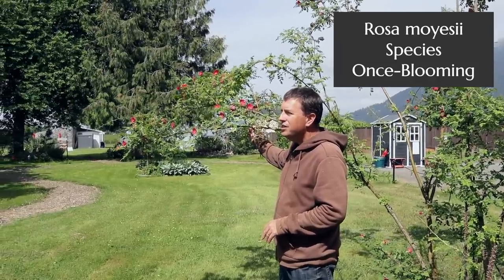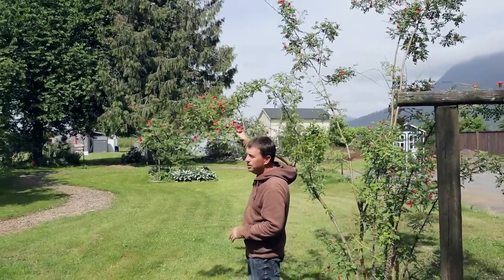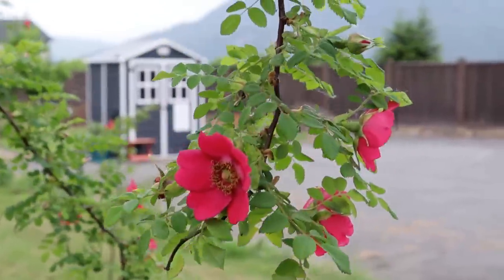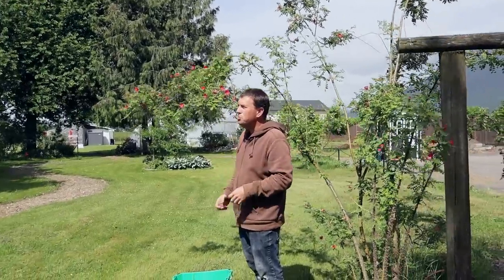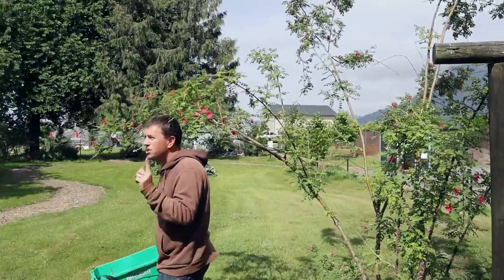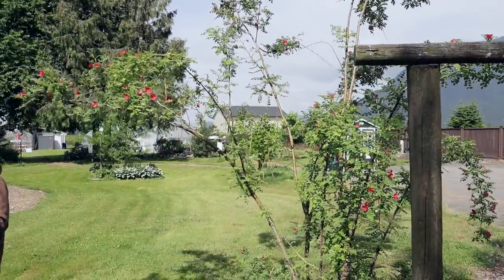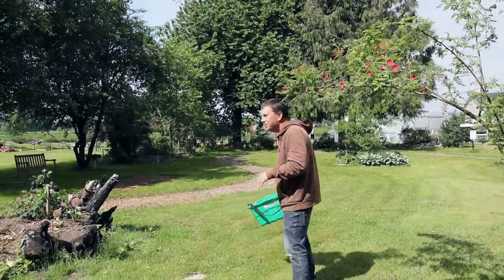This one is worth mentioning — it's Rosa moyesii, a species rose, a wild rose from China, with this sort of brick-red color. It forms what I would call a tree — I'm aiming to train it right up across that archway and make it really sturdy, as those stems down low can become super thick over time. It blooms just once in the year, but it's followed by very attractive urn-shaped hips. This is a young specimen and it will be much more impressive over the years.